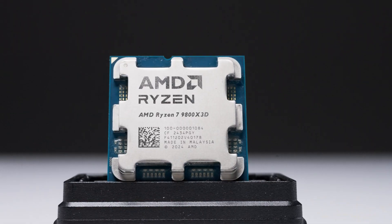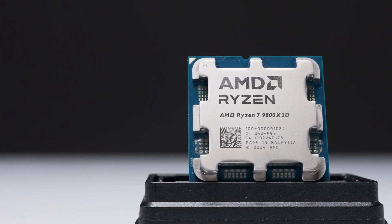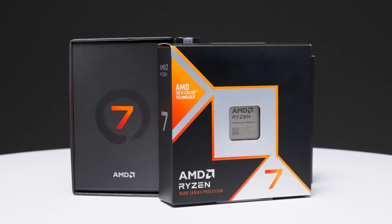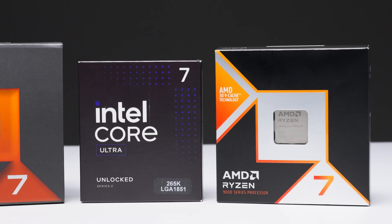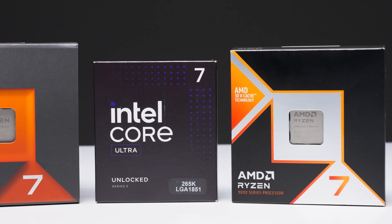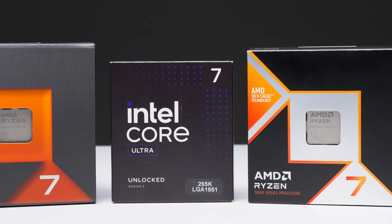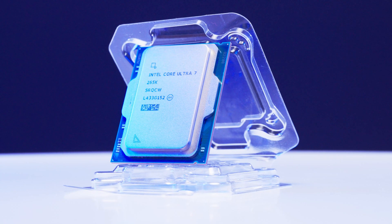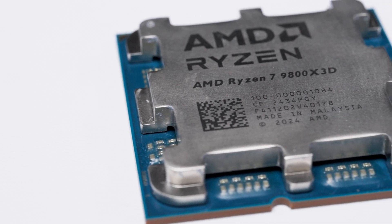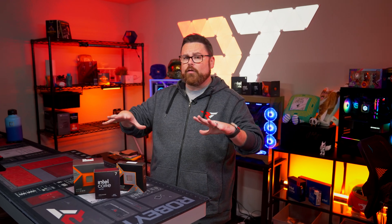The AMD Ryzen 7 9800X3D is here and it's made some changes. Do these changes make it better than its predecessor, the 7800X3D? Can it actually close the gap in multi-core performance against the competition like the Intel Core Ultra 265K? And most importantly, is it a good value for the modern gamer? We're going to find out all that right here on Robitech.